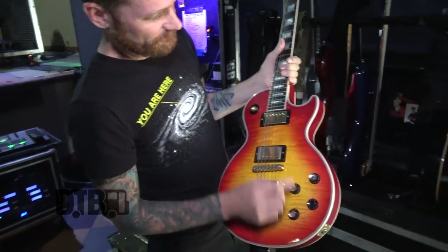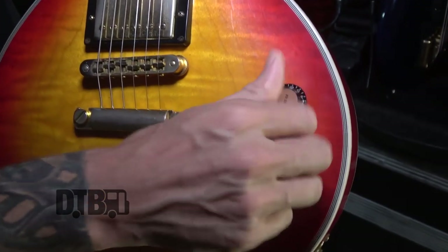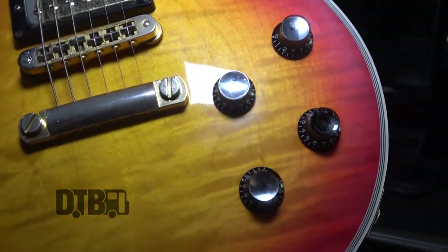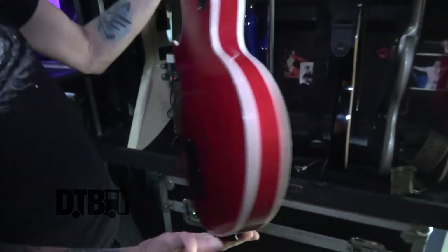You can see I've taken the pick guard off — I don't like that — and I've changed out the typical knobs with these classic ones because I just like the look. It's a little beat up but still a good-looking guitar.